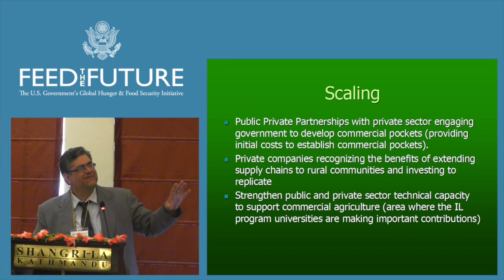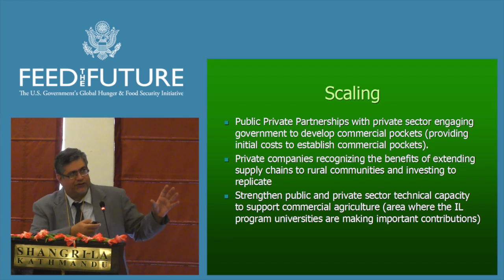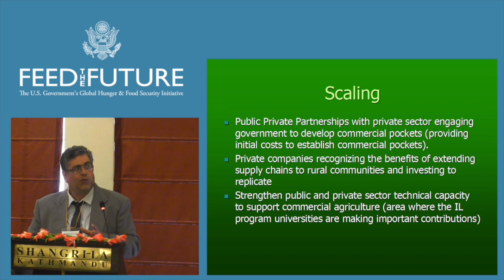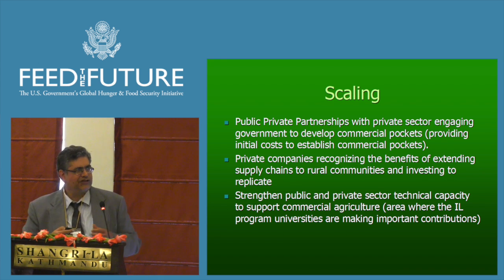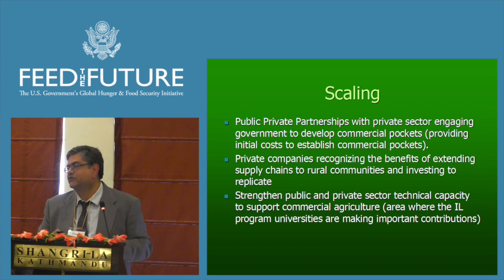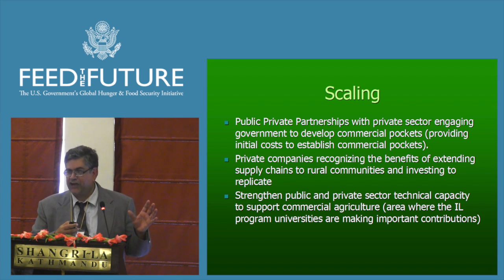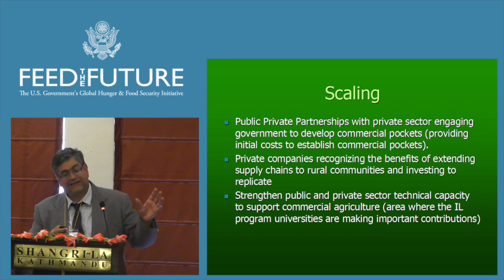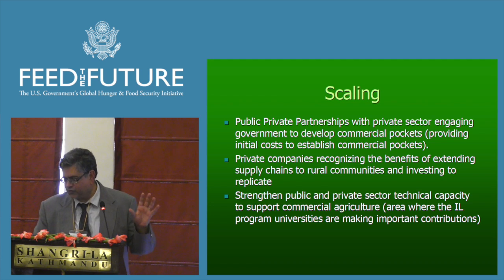On scaling issues, we do see some success in mobilizing the public sector and the private sector to make the required investments for scaling and multiplying these commercial pockets — especially in helping to defray the initial costs of organizing smallholders and establishing collection centers. The government actually has plenty of resources at the local level for this. Private companies need to recognize the proof of concept in the areas where we're working with them, and then extend their supply chains to rural communities and replicate that work. There is also an important need for strengthening technical capacity in advanced technologies and agriculture for accessing international markets.